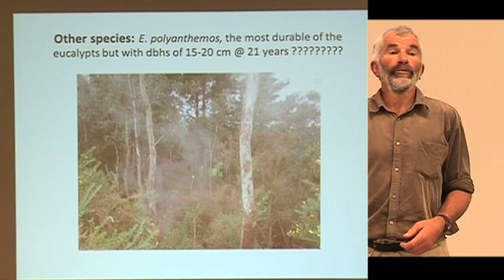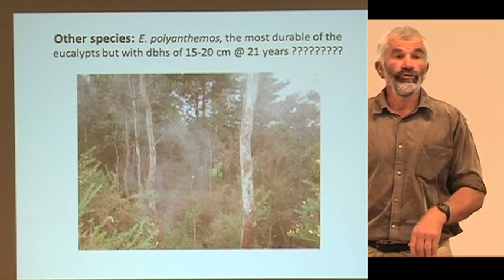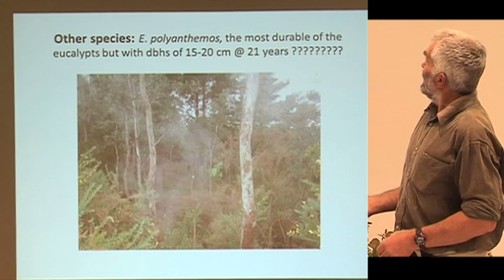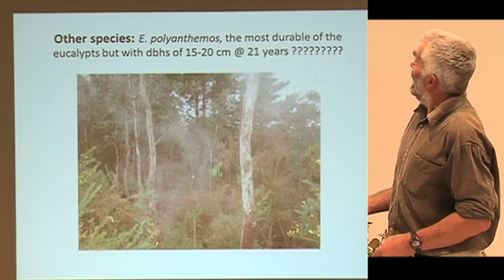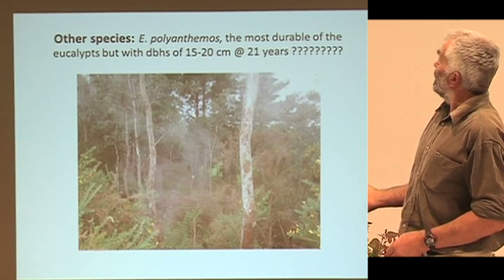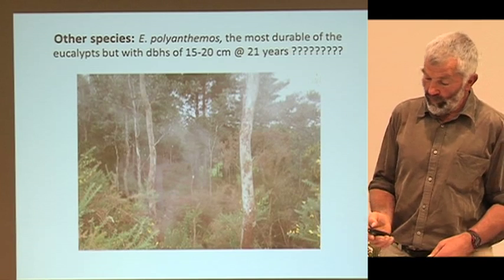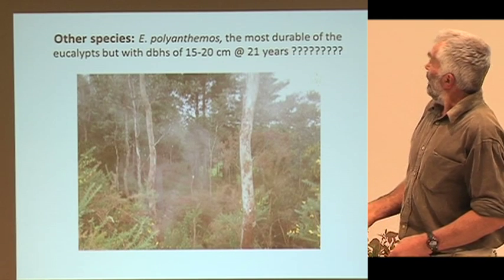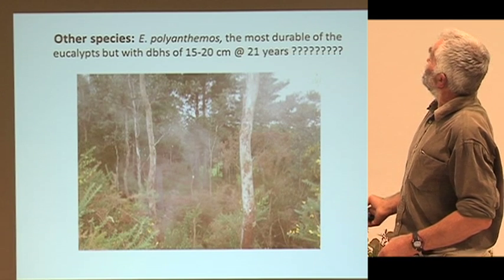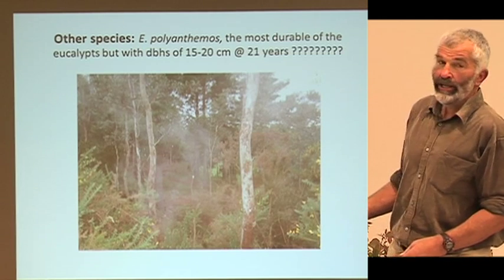They were 27 or 28 year old ones, quartered and then just knocked into steps. Polyanthimos — the most durable eucalyptus we've got. Those are 22-year-old Polyanthimos and you can see it's a bit of a battle still with the gorse. That is supposedly the most durable of all the eucalypts — that may well be true, but I'm still going to be waiting a while to get the strainers out of that. 15 to 20 centimetres at 21 years. It's a good nectar tree though.